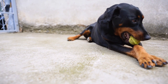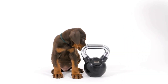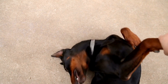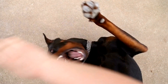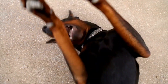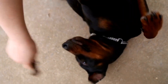Travel essentials for your Doberman — when it comes to traveling with your beloved pet, preparation is key. This is especially true when traveling with a Doberman, known for their energetic and active nature. Whether you're planning a weekend getaway or a cross-country road trip, having the right travel essentials can make all the difference in ensuring a smooth and stress-free journey for both you and your furry friend. In this article, we will explore some essential items you should consider packing when traveling with your Doberman.